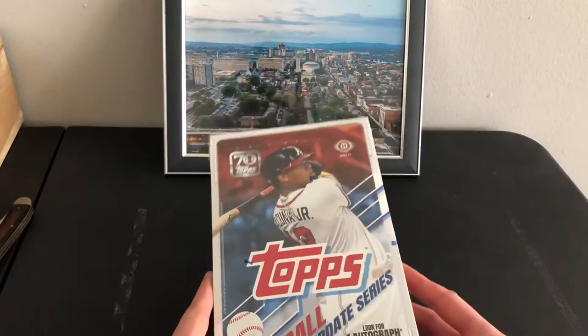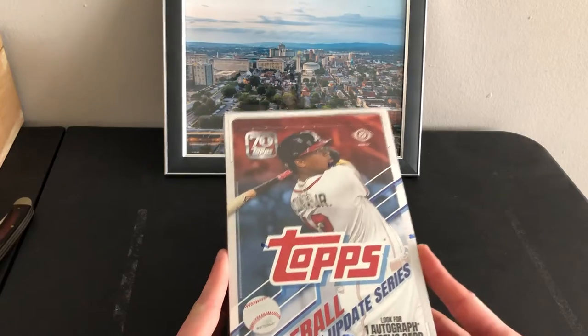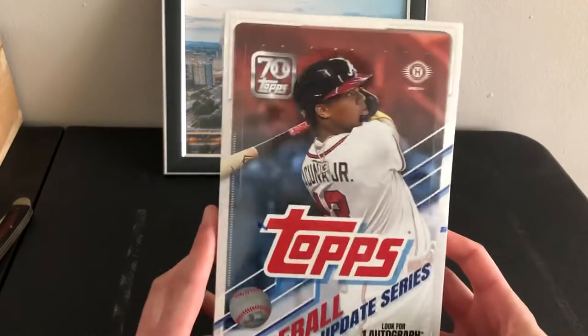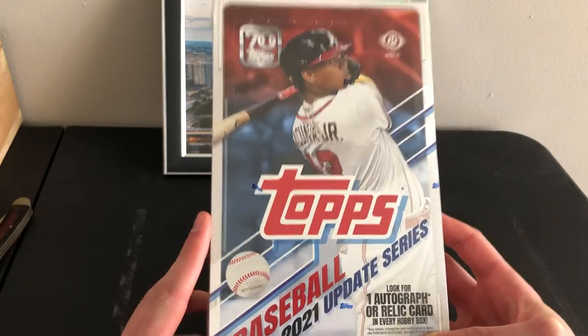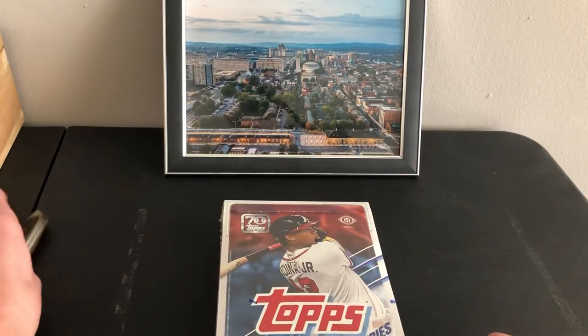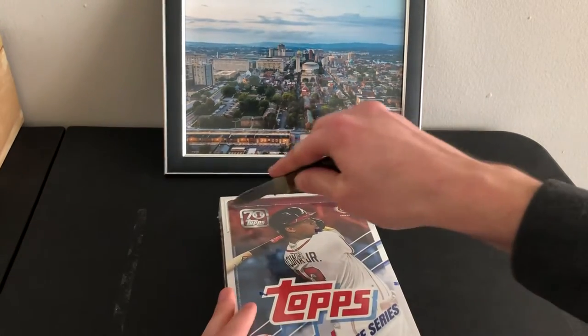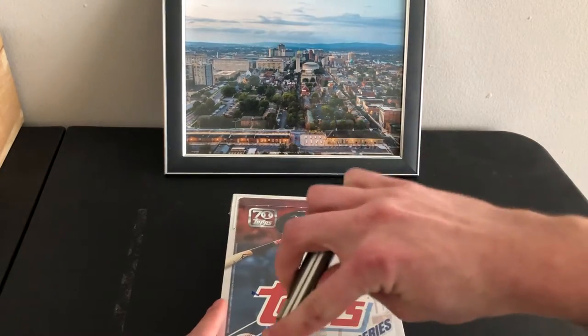I was in the card shop today and they were pretty much completely sold out of anything Chrome, so I decided to pick up a hobby box — 2021 Update, 75 bucks. Sounds like a pretty good deal to me. I was like, you know what, try this out — I haven't opened any Update yet this year.